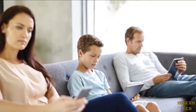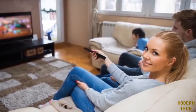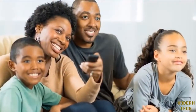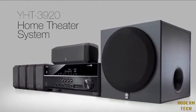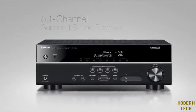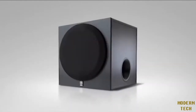Are mobile devices coming between you and your family? Bring your family together with an exciting Yamaha home theater system. Create a fun environment and enjoy great sound from today's action-packed movie soundtracks in the comfort of your own home. The Yamaha YHT3920 home theater system includes a 5.1 channel surround sound receiver perfectly matched with a compact but powerful speaker package for great sound and deep bass.